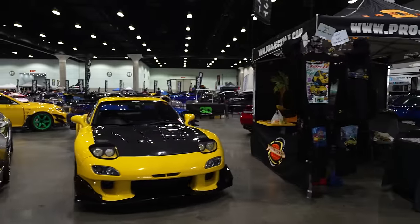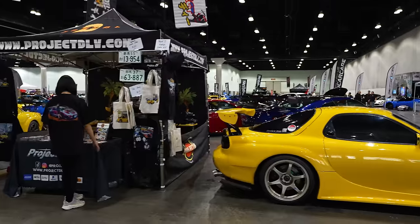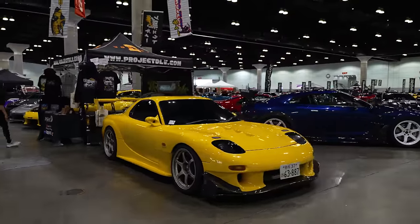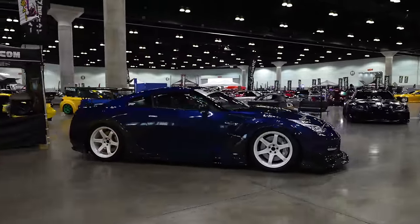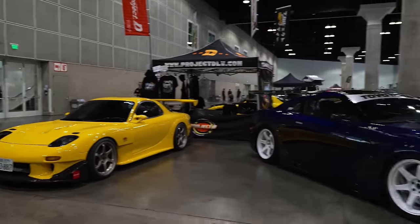You got this one, and then the Project D livery - which is part of the Initial D series later on when they start going out and beating everybody else on the mountain roads. Do you guys still watch the Initial D series? I can't help myself but to keep re-watching it.